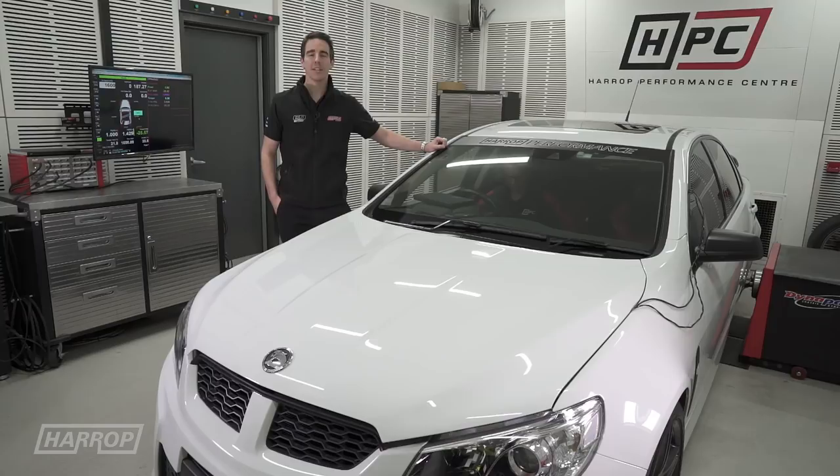Welcome to an overview of our TVS 2650 Supercharger for the LSA engine. It's been an interesting development journey over the past four years on this platform. This very car has played a significant part, seeing no less than four different superchargers on various engine combinations, always running 98 RON fuel.